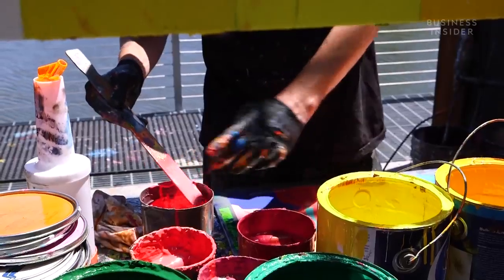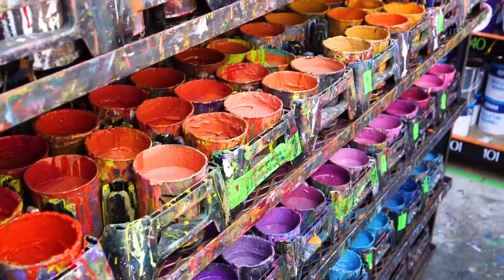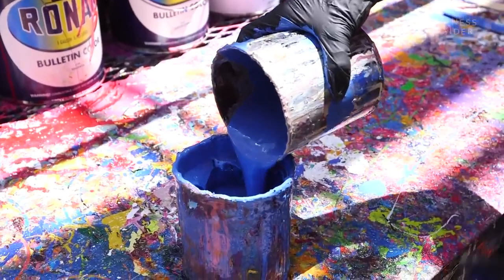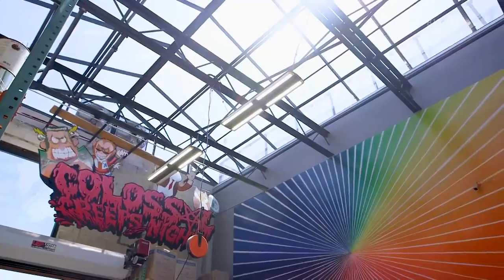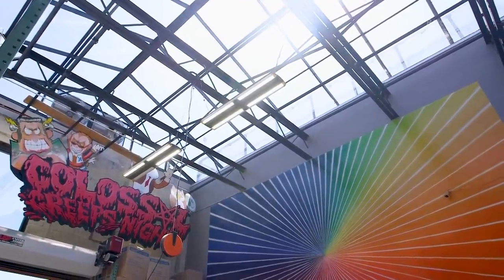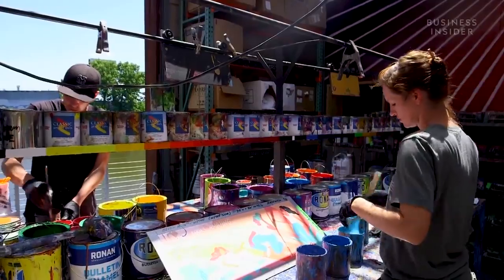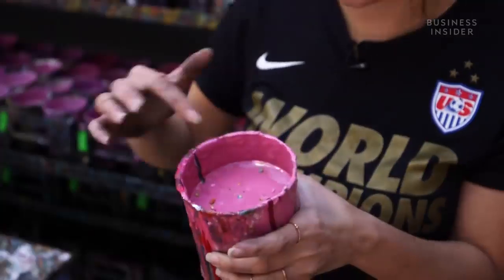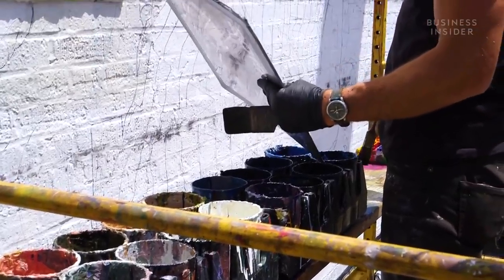Sometimes they get a match pretty quickly; other times it takes a lot of patience and a lot of paint. Nicole estimates the artists go through about 50,000 gallons of paint a year. This is the mixing room — it has a green roof ceiling so they're mixing as true to daylight as possible. But even if they have the perfect paint, how do these artists transfer an image from a computer to a wall?